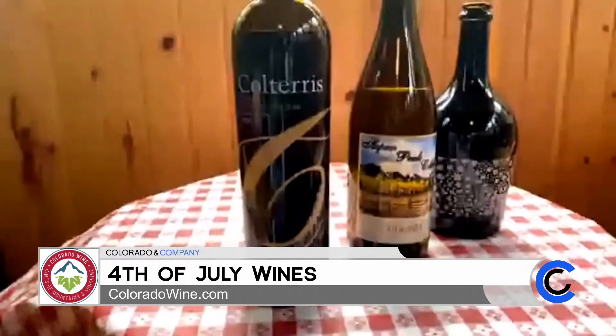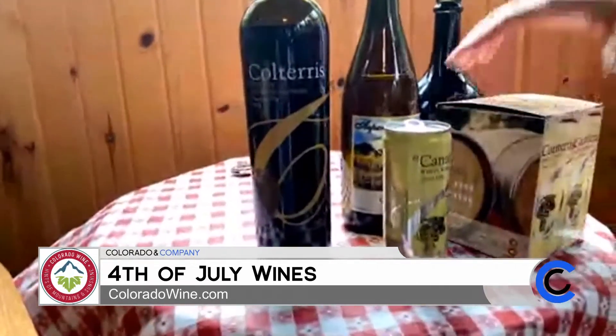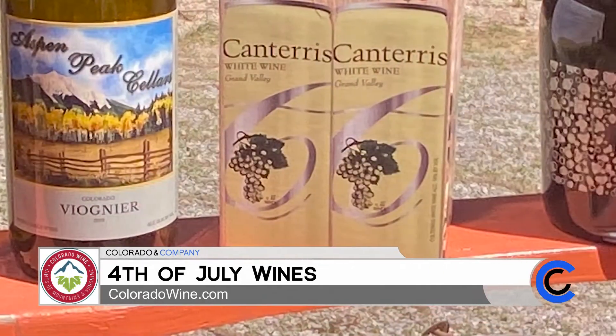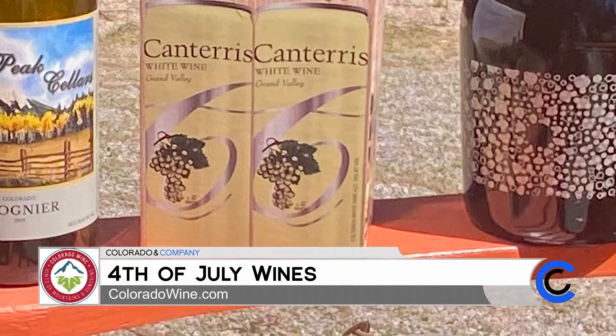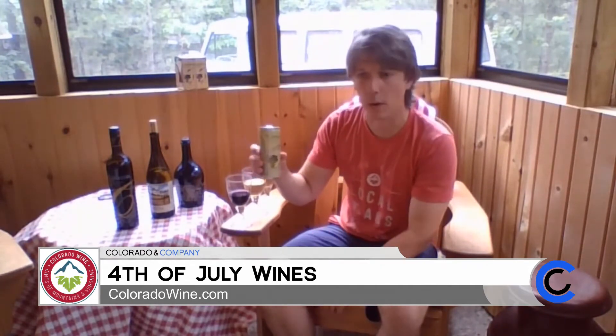For anyone going to some outdoor activities, Colteris and Infinite Monkey Theorem both put wine into a can. This is what Colteris calls the Can Terrace. Great wine, easy to throw in a backpack if you're going out hiking, and no glass or anything needed — you can just crack it open and drink it, pack it in, pack it out. It's a beautiful, real fruit-forward, nice white wine.